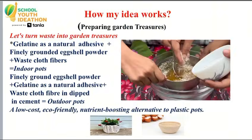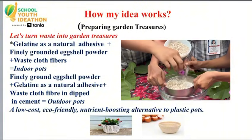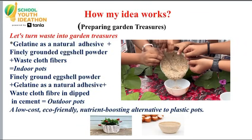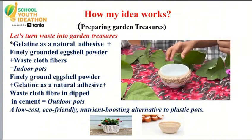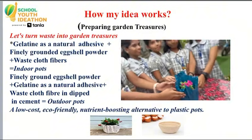Let's turn waste into garden treasures. Our indoor pots are made of gelatin as a natural adhesive, finely ground eggshell powder, and waste cloth fiber, dipped in cement. This is a low-cost, eco-friendly, nutrient-boosting alternative to plastic pots.